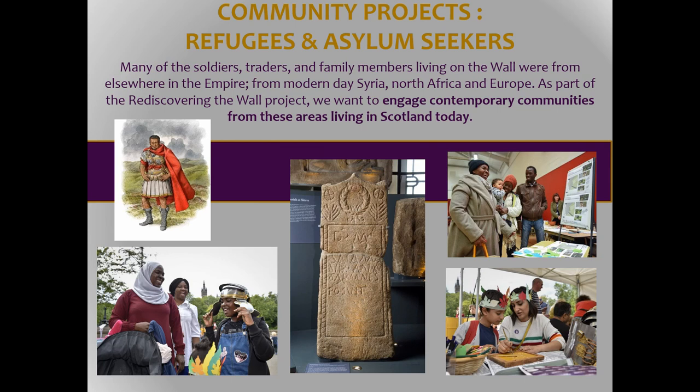We're also hoping to work specifically with asylum seekers and refugees who've relocated to the wall area, to better understand their stories and weave them into a wider narrative. Because of the diverse nature of the Romans — the mobility and the society, families moving with the wall, people moving around the empire — we know we've got a regiment from Syria, evidence of soldiers from North Africa, as well as across other large parts of modern-day Europe. We're hoping to explore some of these stories and experiences with these contemporary and diverse communities living near the site today.